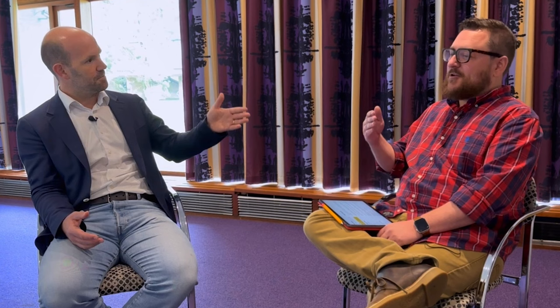The silicon on Pi 5 is called RP1. On top of the package it says RP1. Now, RP2040's package says RP2, and RP3's package says RP3. We've kind of been sitting there waiting for someone to say, 'Hey, what about RP1?' and the question never came. The reason is RP1 was started before anything else — so you can see a timeline just based on the numbering. Some programs are hard, some programs are very hard, and they don't necessarily come out in numerical order.